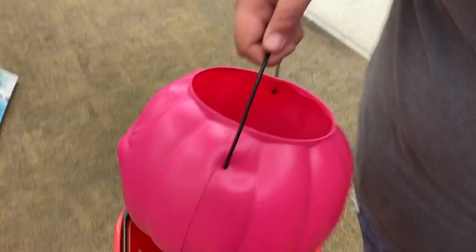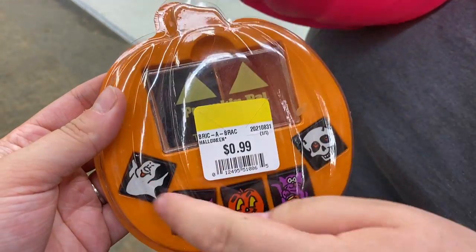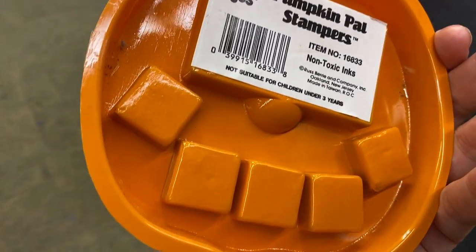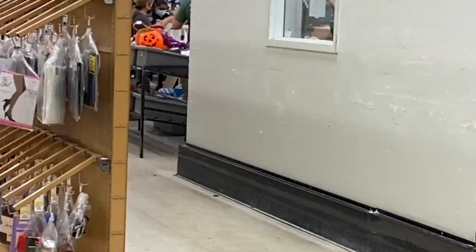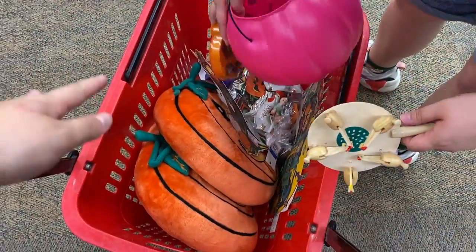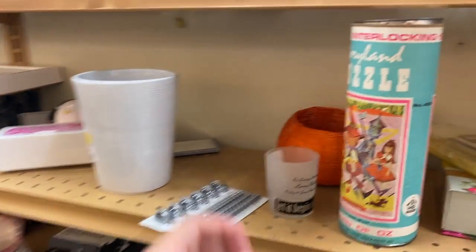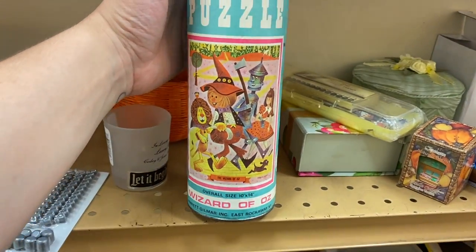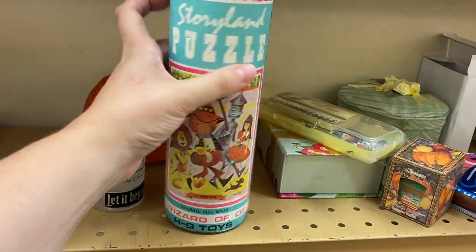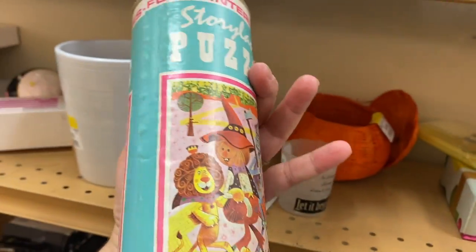I've never seen a pink one before — really like it, that's really cool. Look at this — it's a stamping pad with cute little stamps, so 90s, made in Taiwan. There's a pumpkin back there; maybe they'll bring it out in time for us. Oh my goodness, this is a really cute little Wizard of Oz puzzle which is vintage — look at those graphics. It's $7.99, which is steep, but really cute.